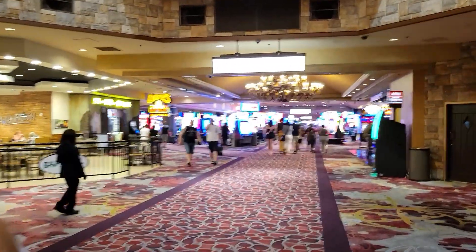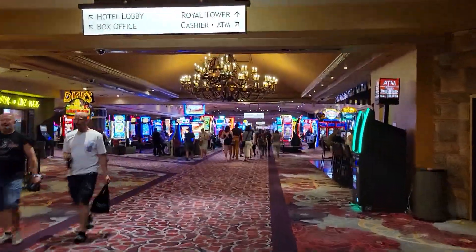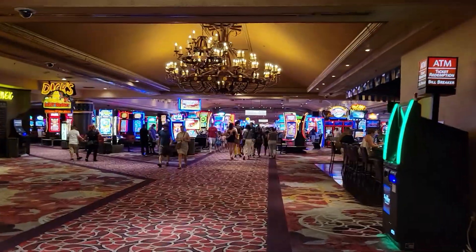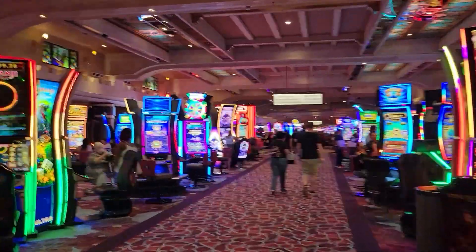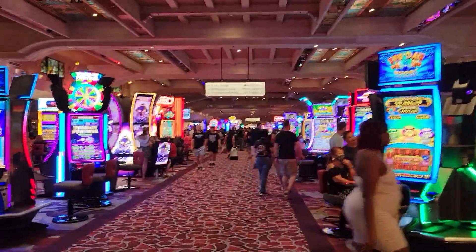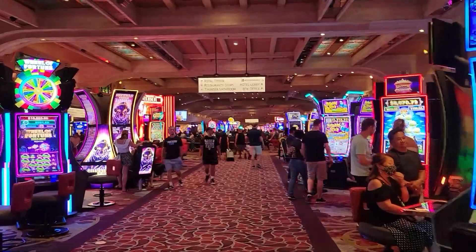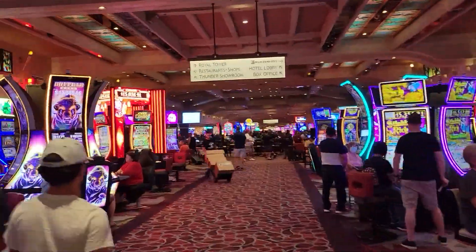Let's check out the casino and see what it looks like — do they have new or old slots, or a whole variety? There is definitely not a shortage of slot machines here. There are a lot of slots and I like it when it feels like it's packed and there are people everywhere.